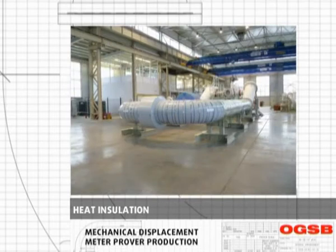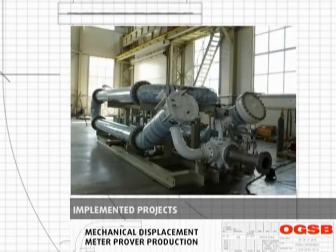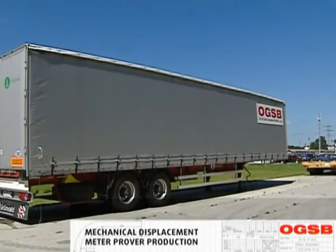OGSB can provide heat insulation with optional stainless steel covers. Insulation is required to maintain the product running through the system at a constant temperature, as temperature variation would influence repeatability. Provers manufactured by OGSB are successfully operating at oil, gas and refining industrial enterprises around the world.